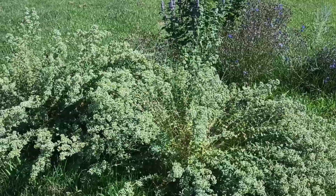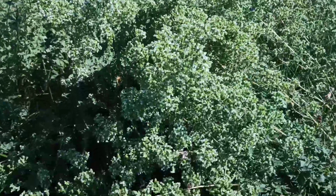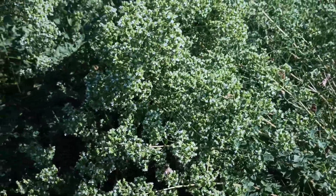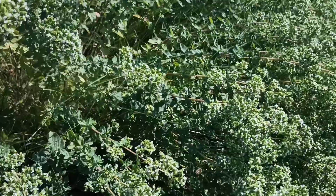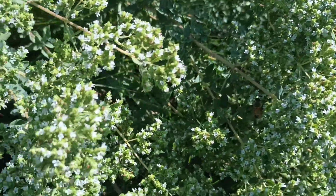Here's one of my oregano patches. These can just be split at the roots and buried somewhere else and they'll just explode. The flowers are really tiny, but what they lack in size they make up for in numbers. This plant has millions of little tiny white flowers and the bees really get on them.